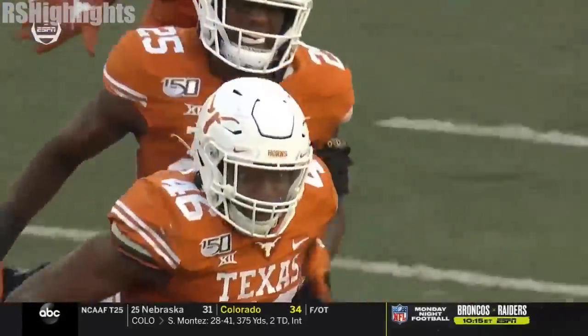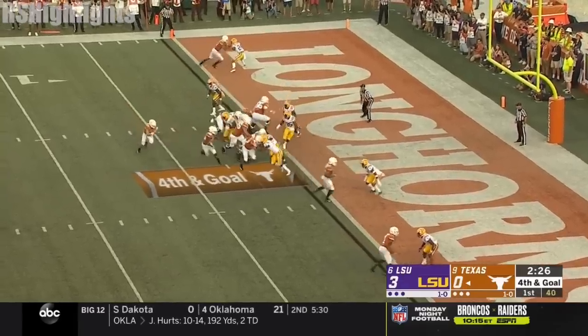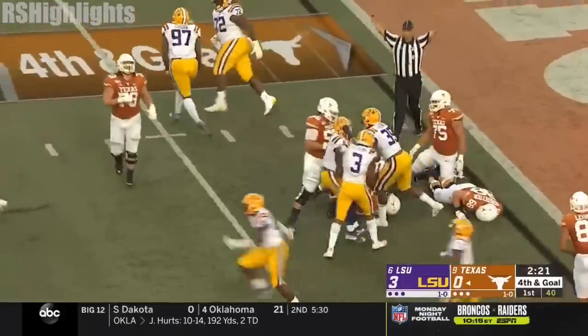So they call that their cowboy package. They put eight defensive backs on the field in the first quarter. Ellinger going right, being chased, not much room. And LSU stops him again.